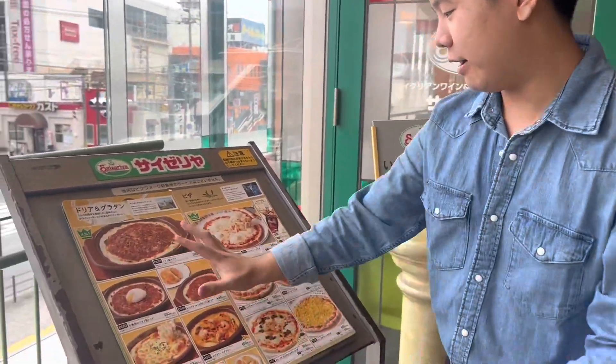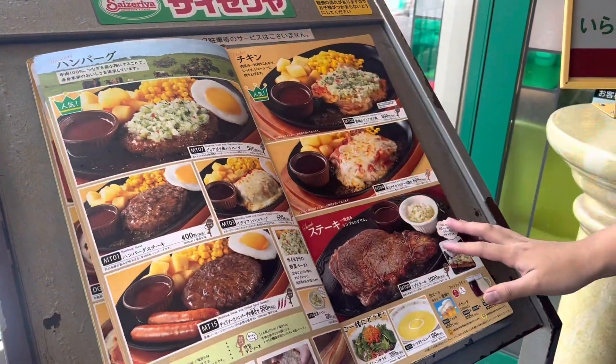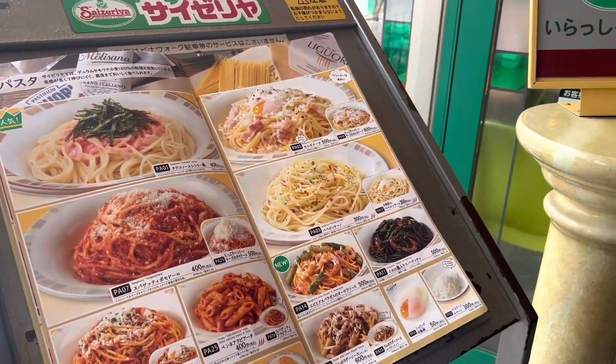Here we've got different kinds of Italian foods. We've got ravioli, we've got pizza, we've got steaks, hamburgers, we've got pasta, salads, soups, pastas. So let's go eat, guys.